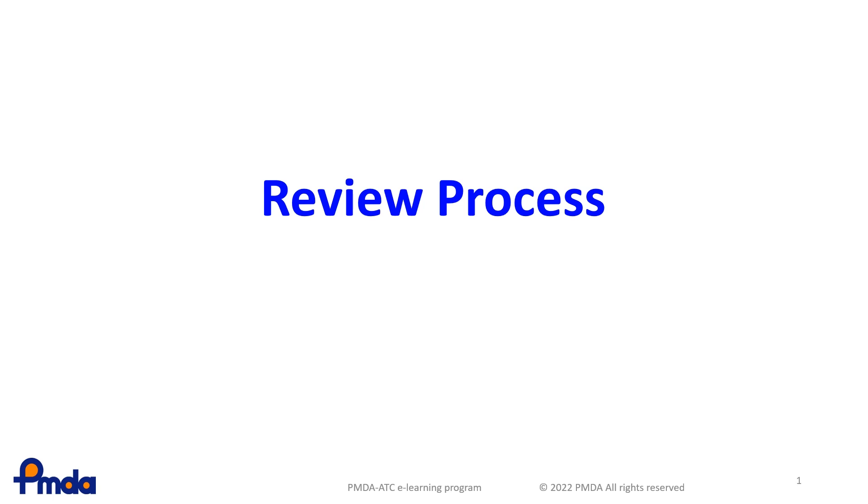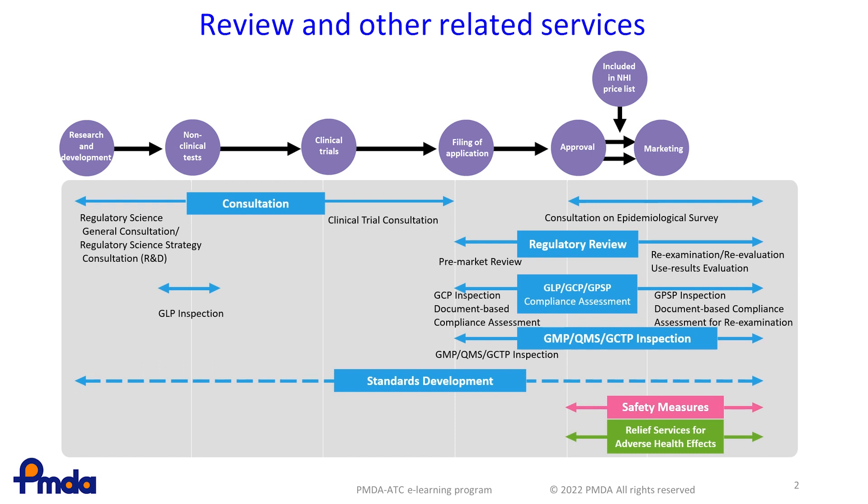In this lesson, you will learn about the PMDA Review Process. This chart explains the review process and other related services.